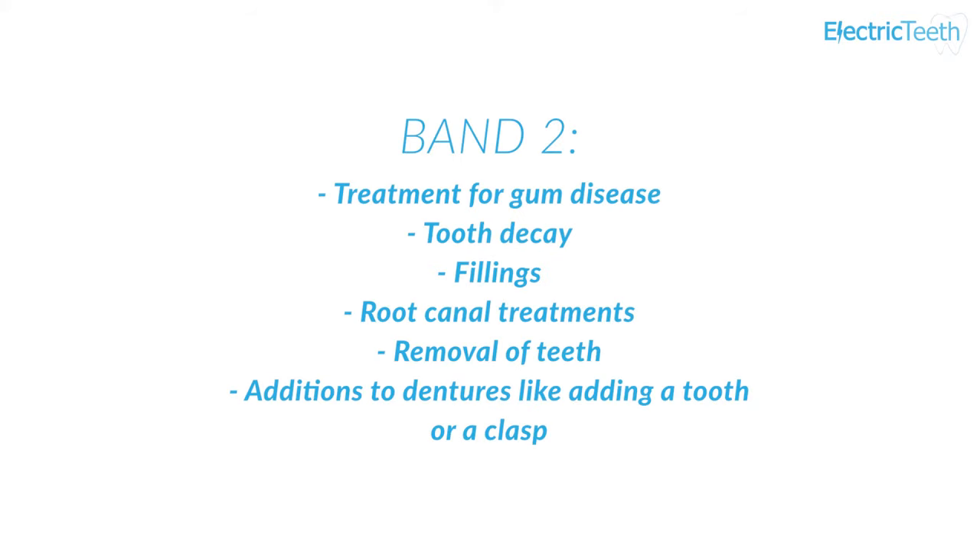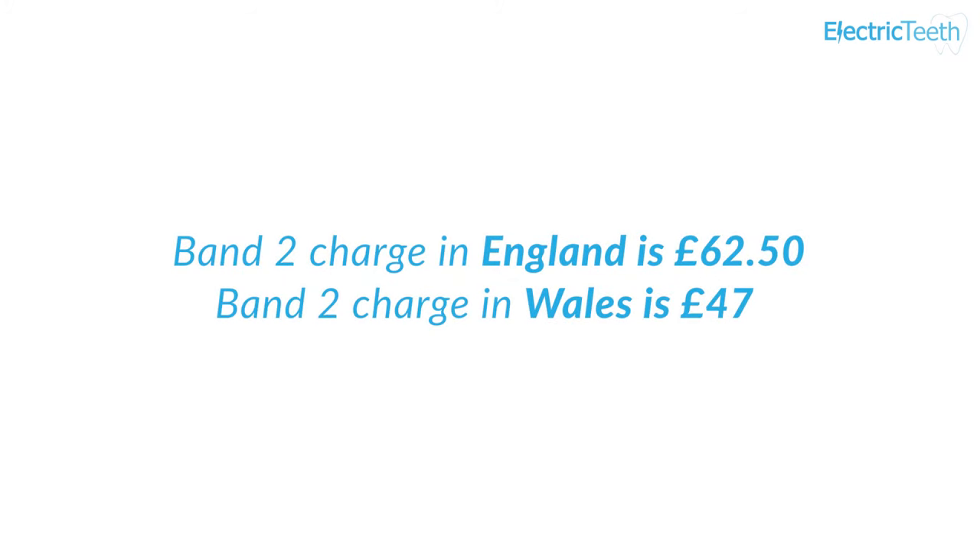Band 2 is the middle of the three bands and covers treatment for gum disease, tooth decay, fillings, root canal treatments, and the removal of teeth, as well as additions to dentures such as adding a tooth or a clasp. The Band 2 charge in England is £62.50 and £47 in Wales.